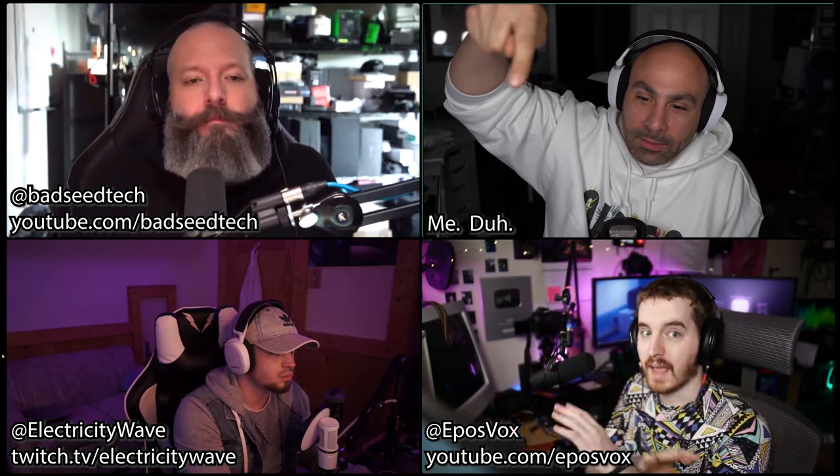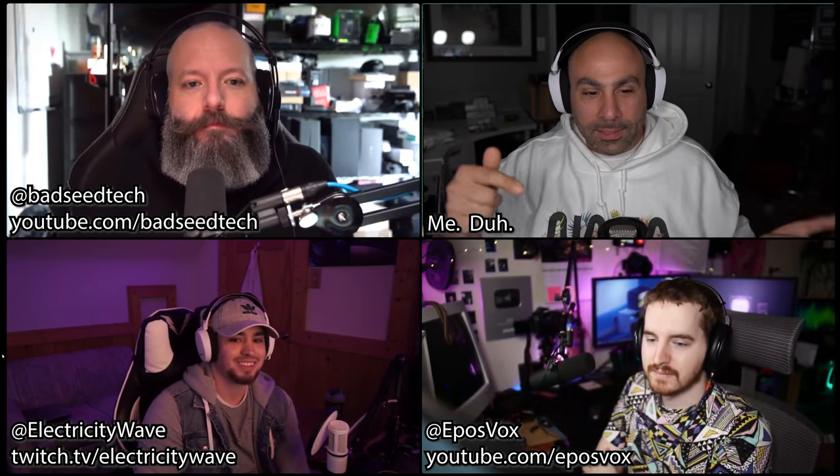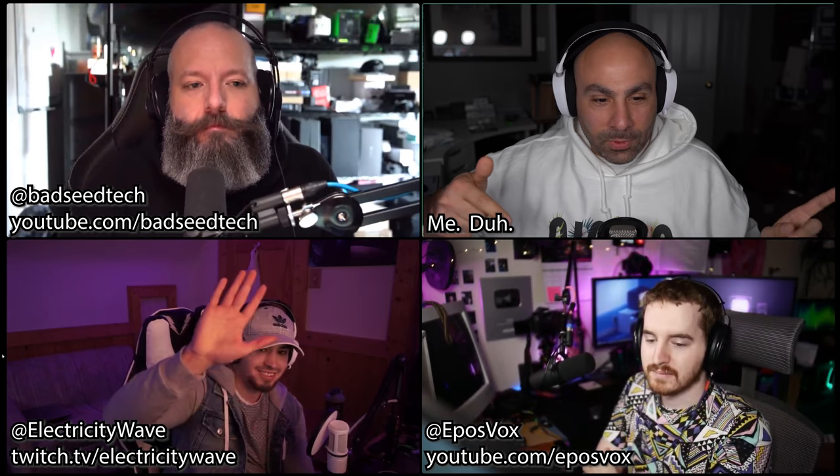We're here with our participants. We've got Brian from Bad Seed up top, Adam from Epos Vox down below, and someone new — this is Mike. Mike, what's going on? Say hello and tell people who you are and what you do.